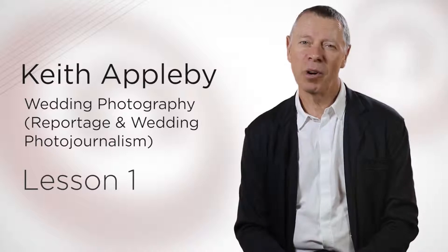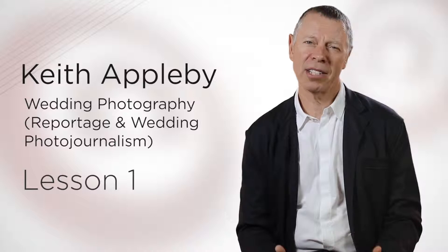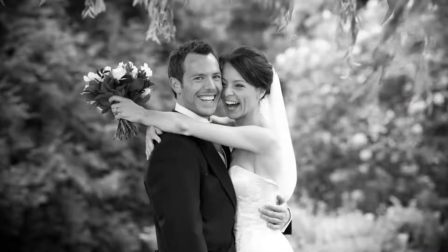My name is Keith Appleby and welcome to your course on wedding photography, where I hope to give you practical and technical knowledge to help you produce a really great set of wedding shots.